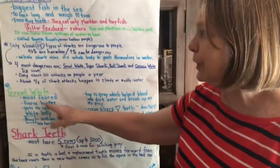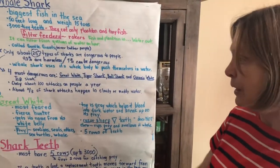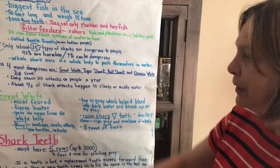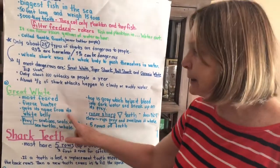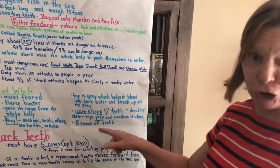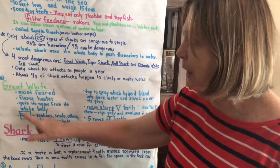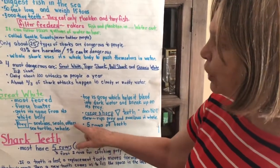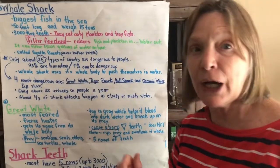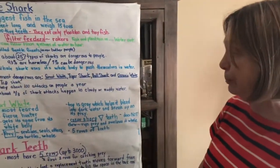The next shark we learned about was the great white — it's the most feared shark of all. The top is gray, which helps it blend into dark water and sneak up on its prey. It gets its name from its white belly. It has razor-sharp triangular teeth, does not chew, and rips prey and swallows it whole. Its prey are sea lions, seals, otters, sea turtles, and other whales. That's why you might see great white sharks near Cape Cod — there's a big seal population there, so be careful.